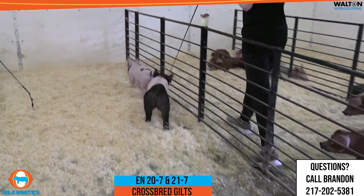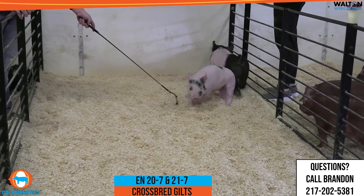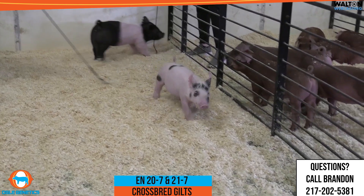And then the Calico gilt — real soggy middle, real good ribbed, and again ultra comfortable. A neat little gilt here that would be good in a show ring or a sow herd.